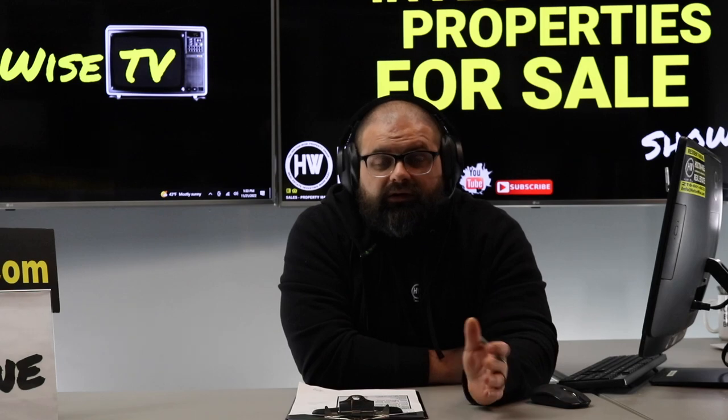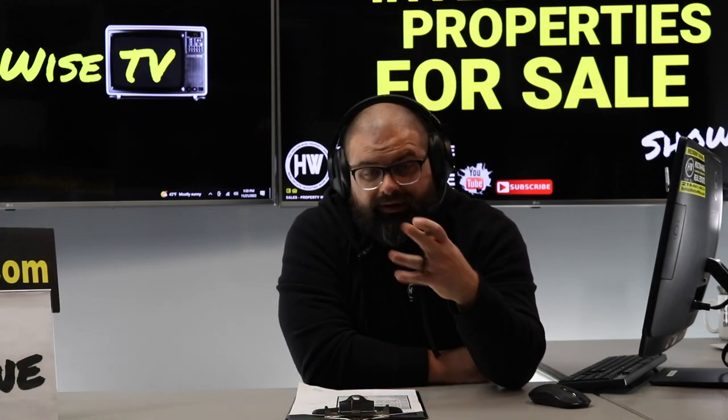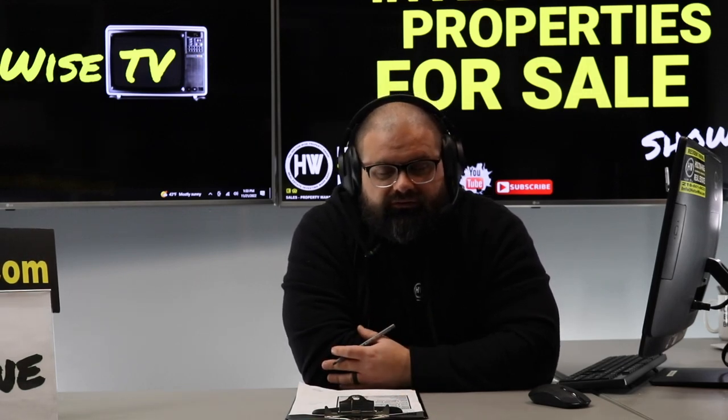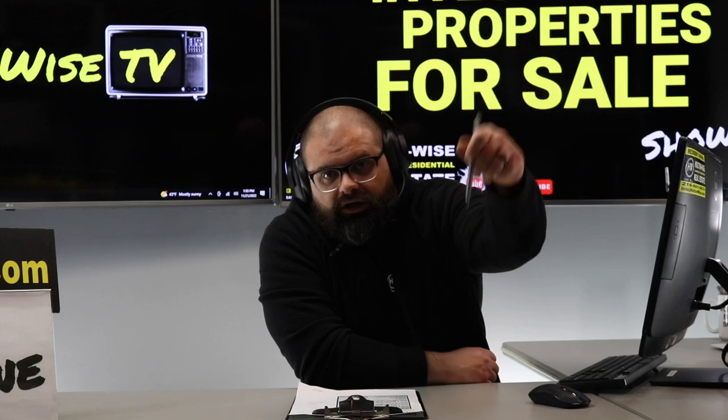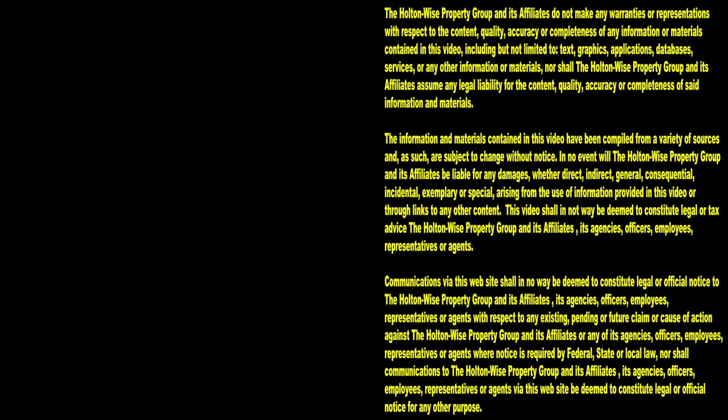My team handles all the management, maintenance, repairs, evictions, tenant screening, and even landlord insurance on this property. I'm a licensed insurance broker as well as a real estate broker — we literally have the turnkey service for you. All that info is in the notes below. Thanks for watching — subscribe to Holton-Wise TV for more financial information, education, and entertainment.